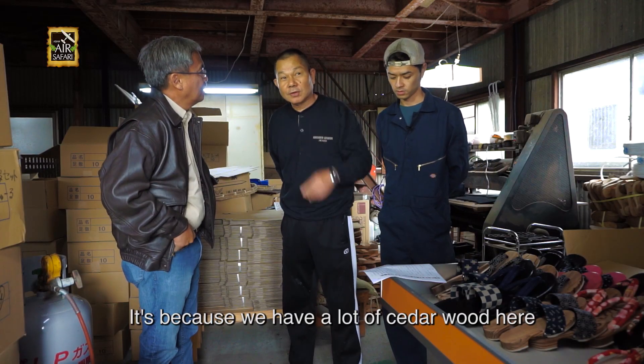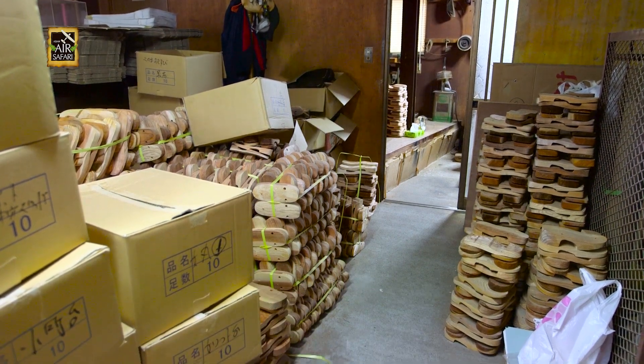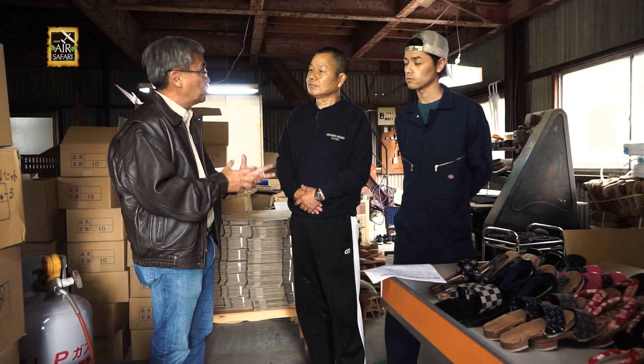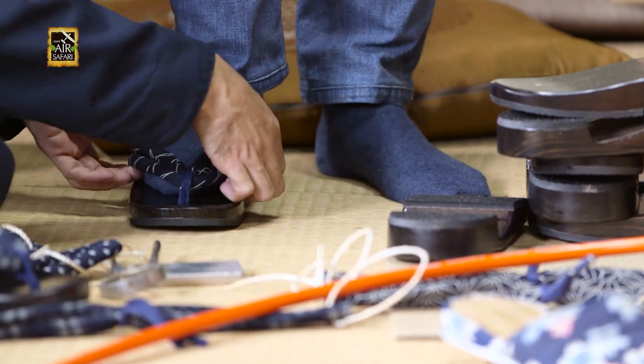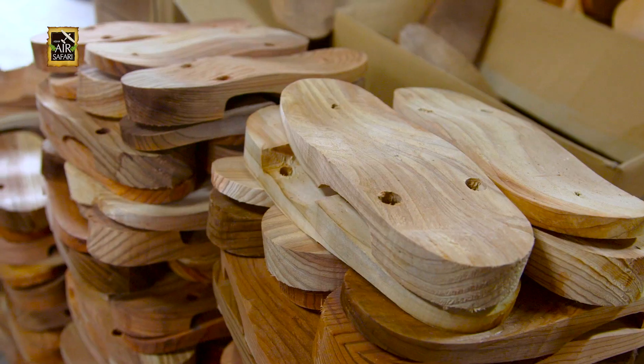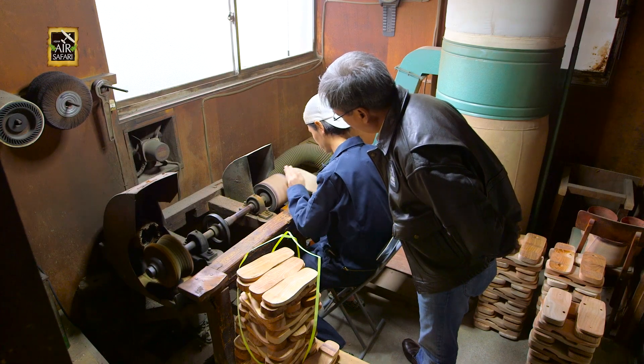So how did geta sandals begin in Hita? It seems the reason it's popular here is because of the cedar wood. Cedar wood is said to provide a soft cushion and comfortable fit. The wood is cut into the sandal shape and sanded before being lacquered.